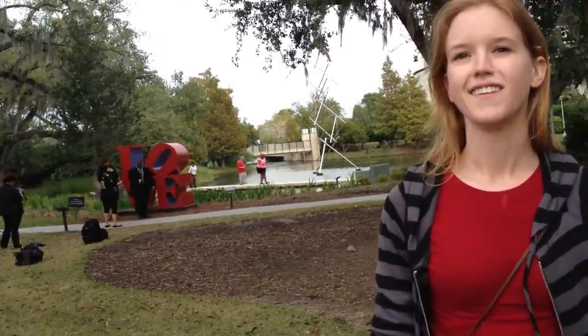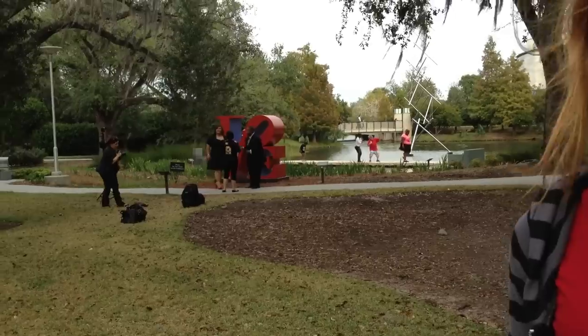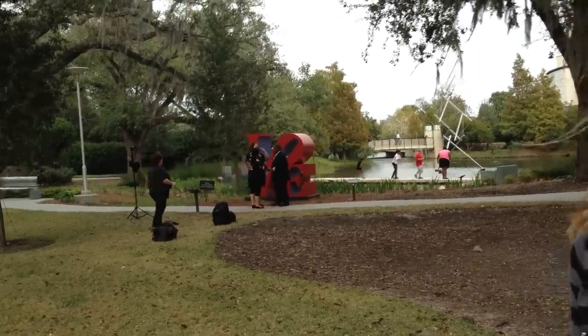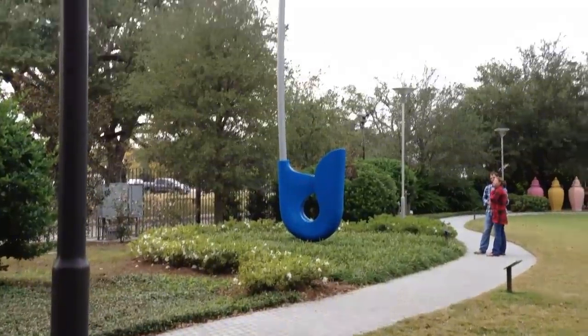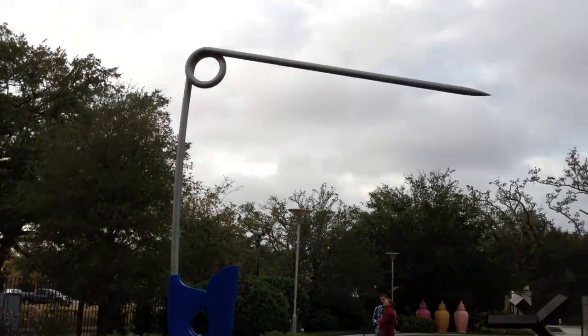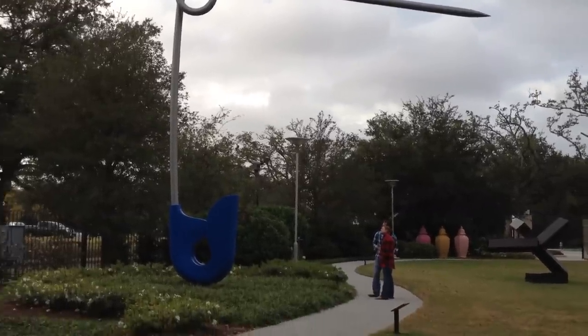Oh, this is nice. These people are taking engagement pictures behind you next to the love sculpture. Isn't that nice? That's really sweet how they're doing that. I like it. Really neat. Brie and I were just noticing a very large safety pin — but it's very, very large. It's pretty cool.